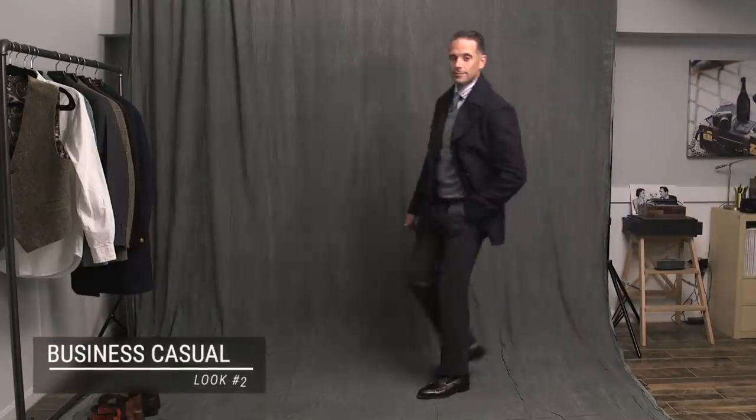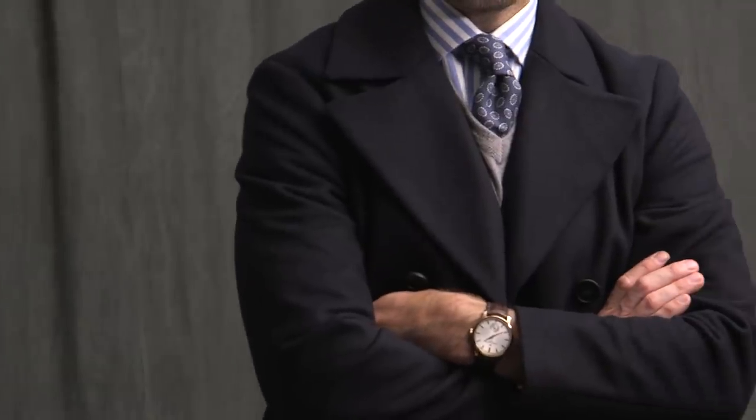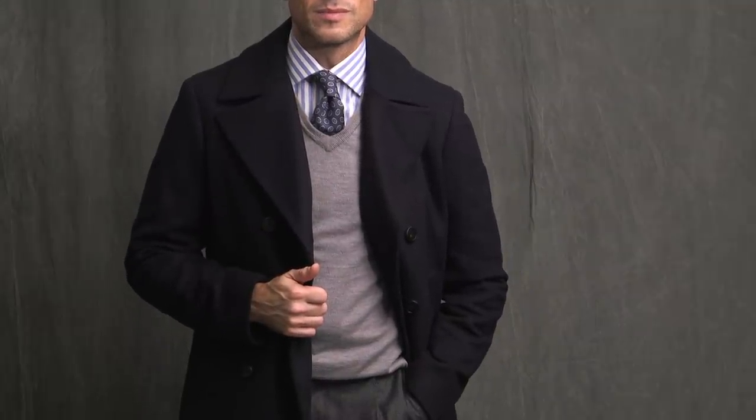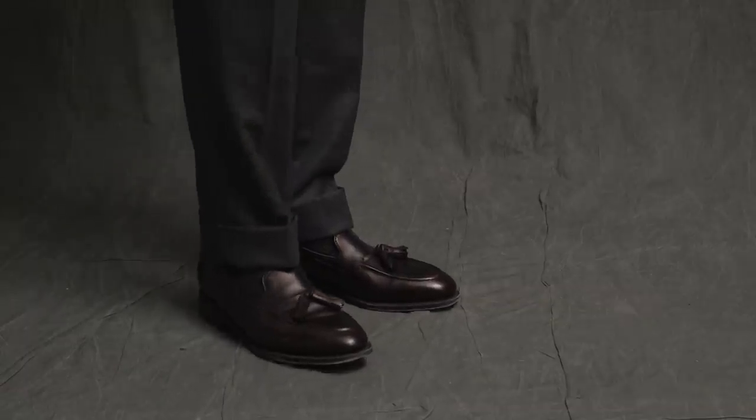Next is a variation on the first outfit, but one that takes the formality down a couple of notches. I retained a couple things from the first outfit: the shirt, the tie, and the pants. You'll really start to understand how versatile a pair of gray flannel pants are. To transform a business look into business casual, I swapped the jacket for a v-neck sweater, switched to a classic pea coat — a little sportier, a little casual — and changed from wingtip lace-ups to tassel loafers. Overall, this look is still very dressy, but those three changes give it a much more business casual vibe.